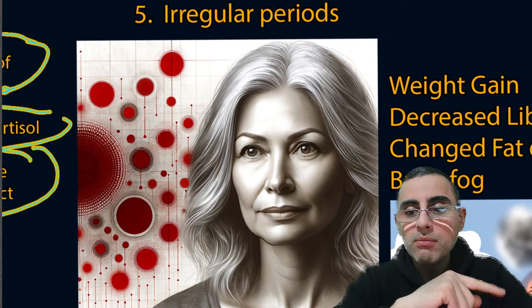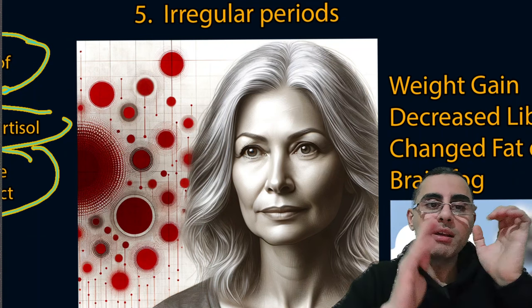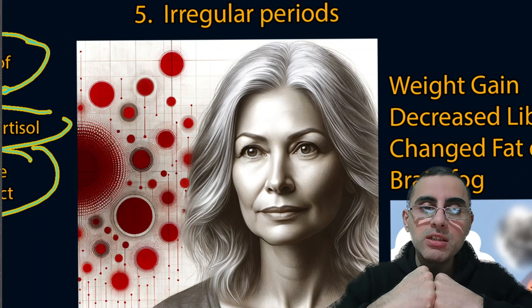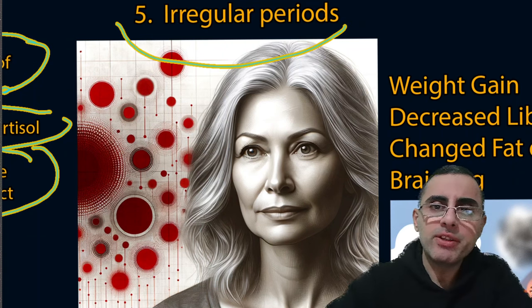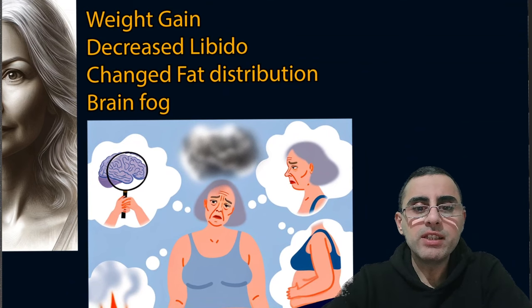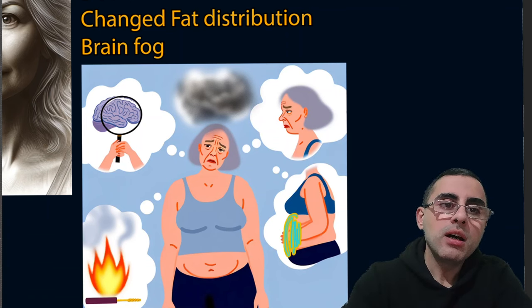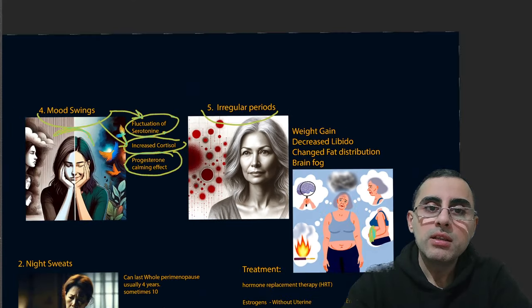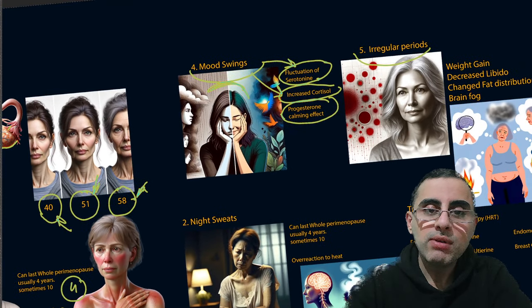The fifth most common symptom is irregular periods. Before menopause occurs, periods become irregular — some are heavier, some lighter, some closer together, some further apart — and eventually menstruation stops altogether. Other symptoms also occur, such as weight gain with increased abdominal fat due to low estrogen, brain fog, and decreased libido due to low estrogen and progesterone levels.